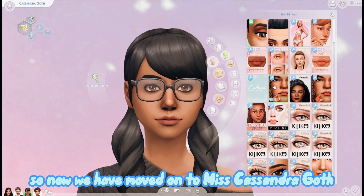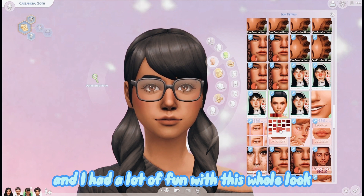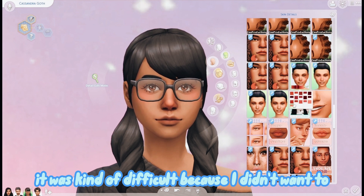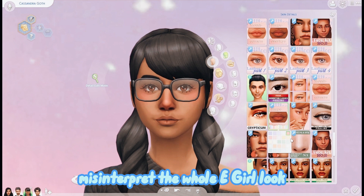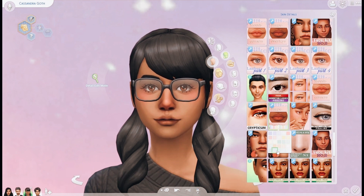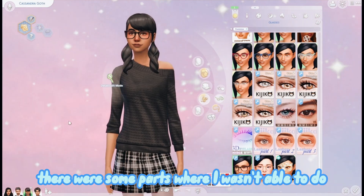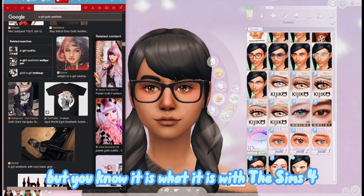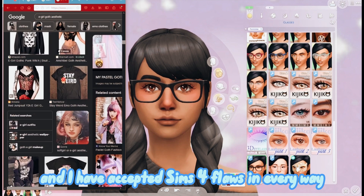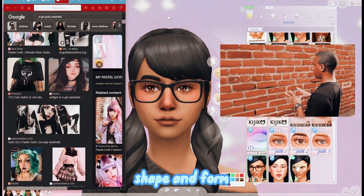Now we've moved on to Miss Cassandra Goth and her e-girl inspired look, and I had a lot of fun with this whole look. It was kind of difficult because I didn't want to misinterpret the whole e-girl look, but I think I did an okay job. There were some parts where I wasn't able to do a certain look that I wanted, but you know, it is what it is with Sims 4 - I have accepted its flaws in every way, shape, and form.